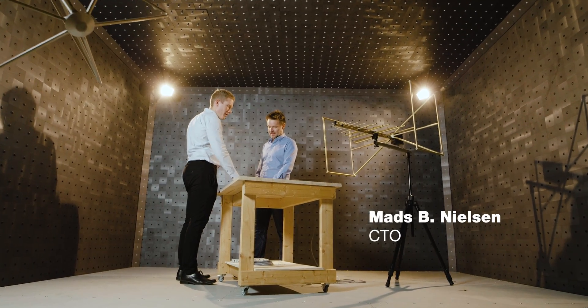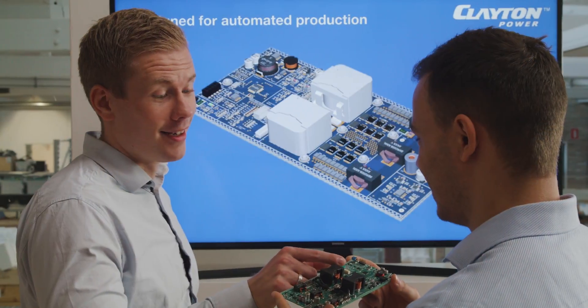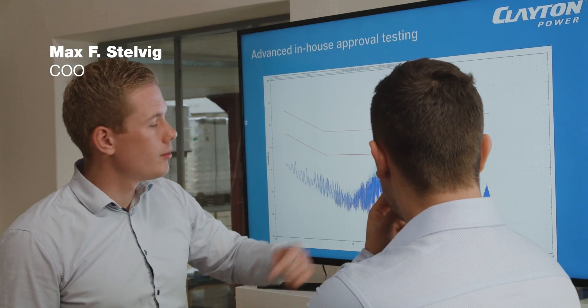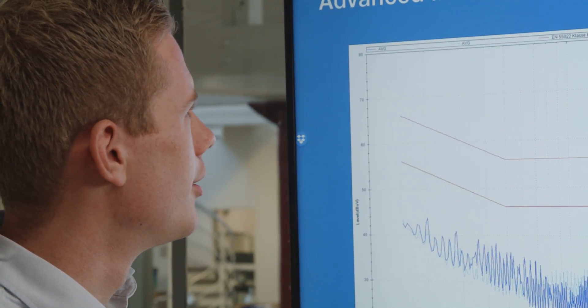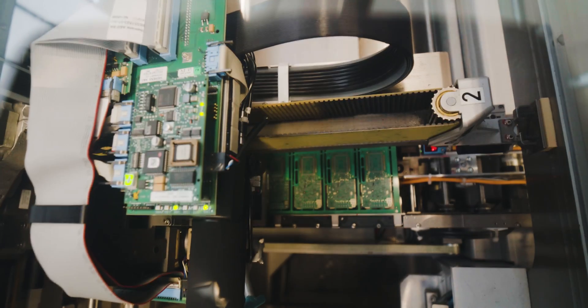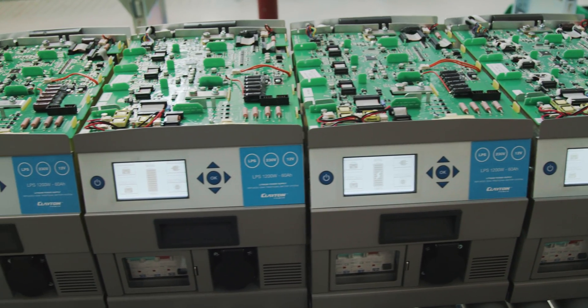Hard work and the right attitude is where we start. We are ISO 9001 and 14001 certified with the right quality management systems in place throughout the supply chain, production and development process. With a long track record of successful development projects for some of the largest companies worldwide and commercially successful Clayton Power products, we have developed cutting-edge expertise within battery management, mobile power and off-grid solutions for both industrial and consumer applications.